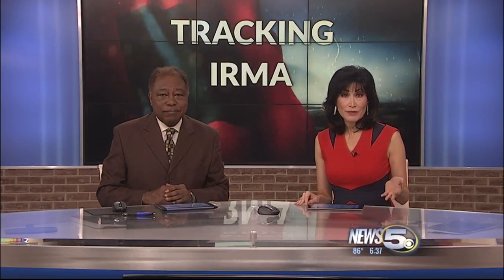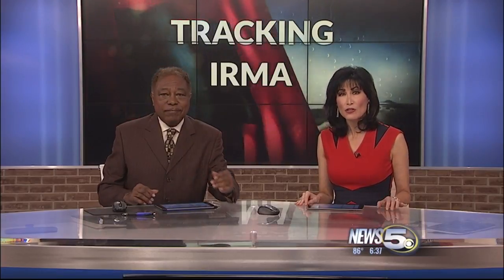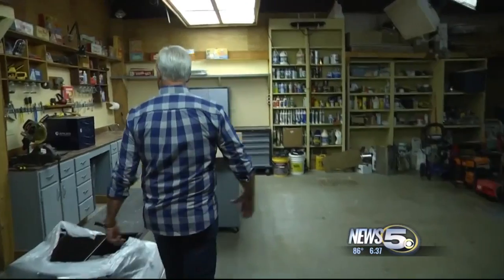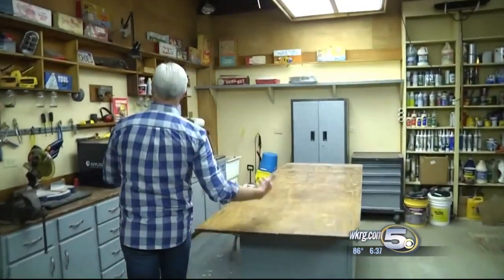Thank you, Allen. In addition to food and supplies, you want to make sure your biggest investment, your home, is ready. News 5's Chad Petry spoke with Danny Lipford, the host of Today's Homeowner, about some of the things you can do right now. When it comes to home protection, Danny Lipford has a lot of ideas on how to get your house ready.